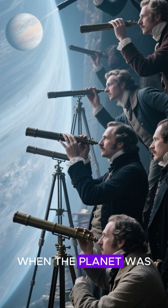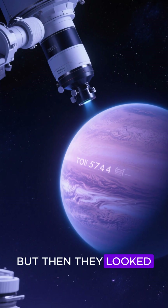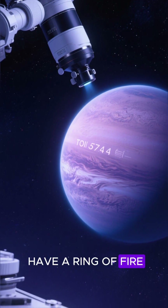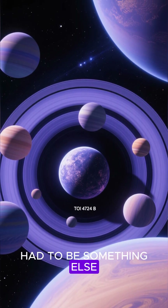When the planet was first discovered, astronomers thought it was a gas giant because it was so massive. But then they looked at it with a space telescope and realized that it didn't have a ring of fire. And that was weird because every other gas giant in our galaxy does have a ring of fire. So they knew it had to be something else.